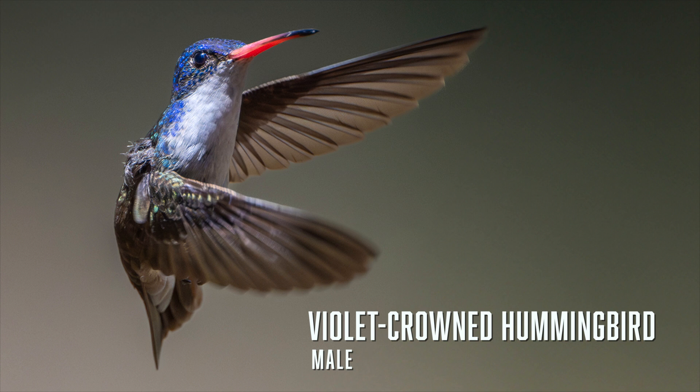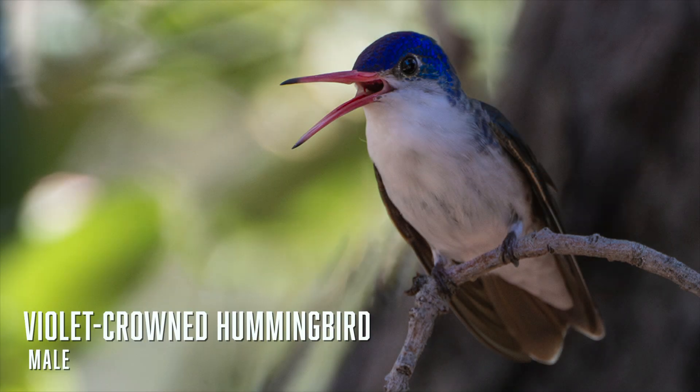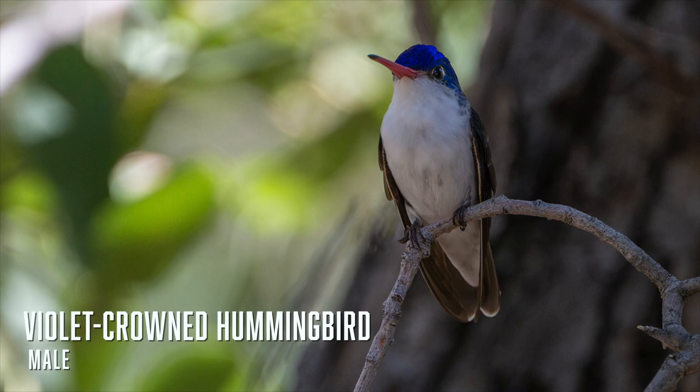The violet-crowned hummingbird, with its pure white underparts, red bill, and violet crown, is very distinctive and you shouldn't have trouble identifying it — that is, if you are lucky enough to find one. They are quite rare and are in Arizona from April to September. The best place to look is the Paton Centre for Hummingbirds in Patagonia, run by the Tucson Audubon Society. Males and females look alike, but males are slightly larger and the crown is slightly brighter.